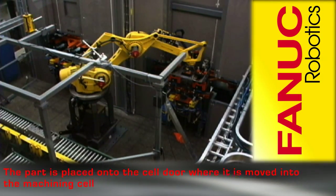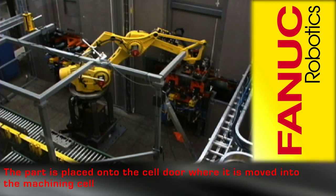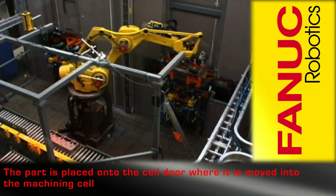The part is placed onto the finishing process cell door where it is transferred into the cell to begin the machining process.